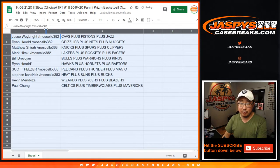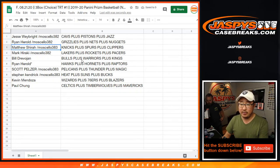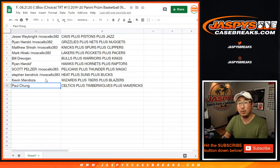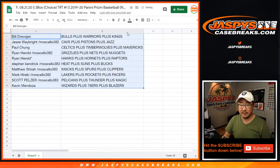Jesse, you have the Cavs group — Cavs, Pistons, Jazz. Ryan H. gets Grizzlies, Nets, Nuggets. Matthew with the Knicks, Spurs, Clippers. Mark with the Lakers, Rockets, Pacers. Bill with the Bulls, Warriors, Kings. Ryan H. Last Ball Mojo gets Hawks, Hornets, Raptors. Scott gets Pelicans, Thunder, Magic. Stephen K. gets Heat, Suns, Bucks. Kevin with the Wizards, Sixers, Blazers. And Paul with the Celtics, Timberwolves, Mavs. Let's alphabetize these by the first group of team names.